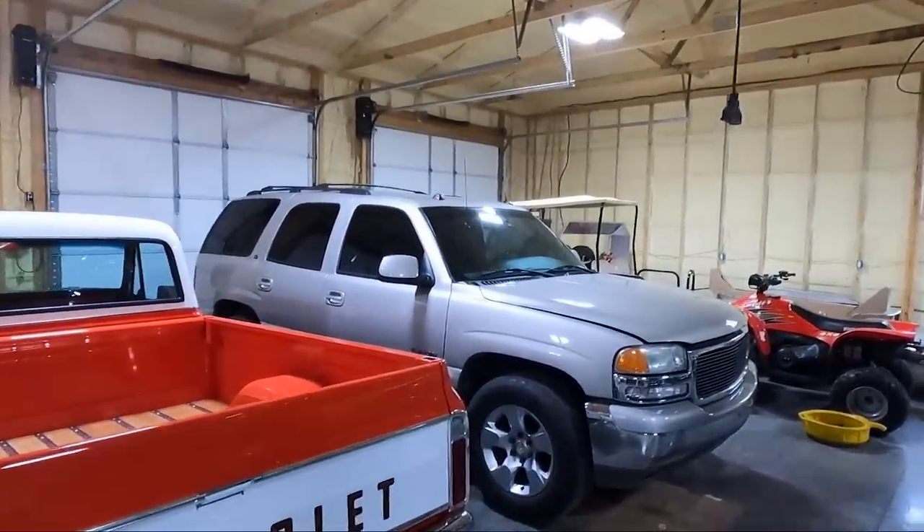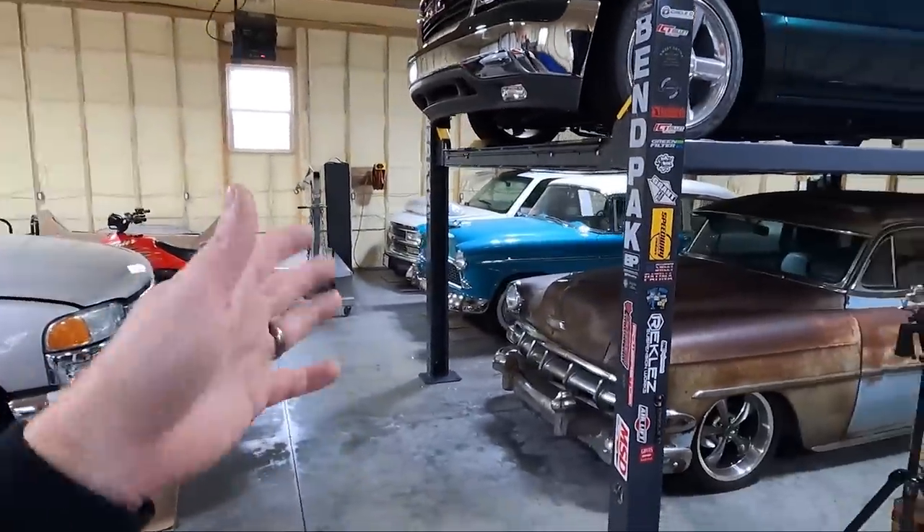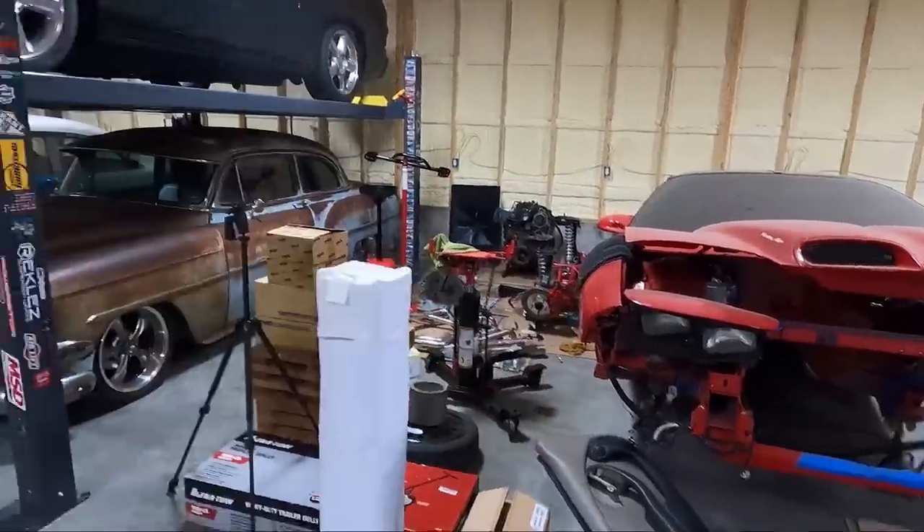I want to show you guys the newest addition to the garage - the new daily driver that you're going to be seeing videos on. I'm going to start a new series on it, as well as continuing all the other stuff we're working on. I keep getting pushed off on my transmission, but I'm hoping to have it next week for the green truck. Hoping to get a Trans Am video soon, get some work done on the green 55 and the red Trans Am. Hopefully you enjoyed this video and like the new vehicle for the channel. Please smash that thumbs up, subscribe, and ring the bell icon so you're notified every time we drop a new video.